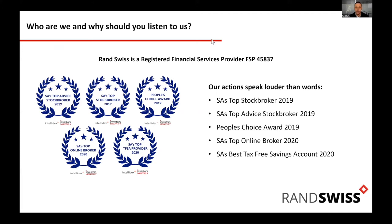For those who've never joined one of these presentations before and aren't sure who we are — Rancos was South Africa's top stockbroker in 2019, currently ranked number three. We're in the process of doing the awards now for 2021. If you are a client and haven't voted yet, please go and vote — it really makes a huge difference to us. Last year we got top tax-free savings account.